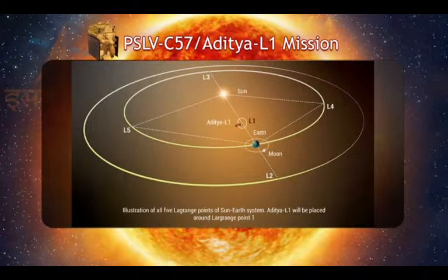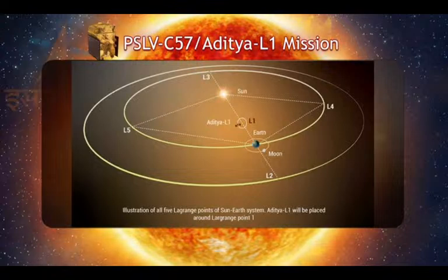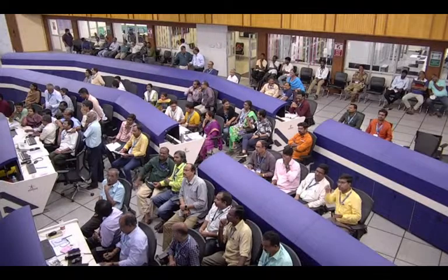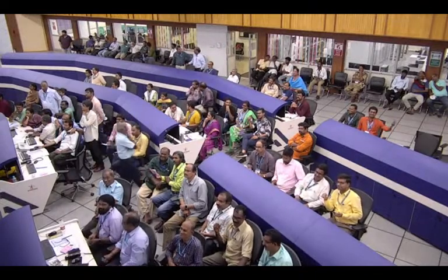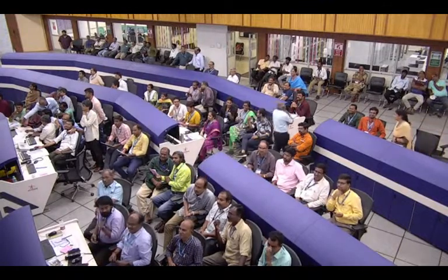The vantage point for observing the sun is a place in between the sun and earth where direct visibility exists to the sun, while a continuous communication link exists with the earth. These observations will generate a forewarning about disturbances in near-earth space environment, which could pose danger to communication systems and spacecraft.